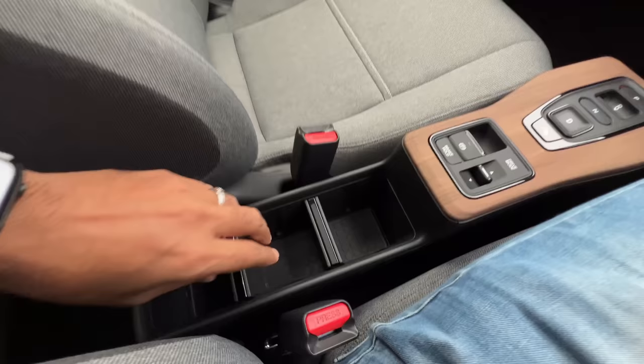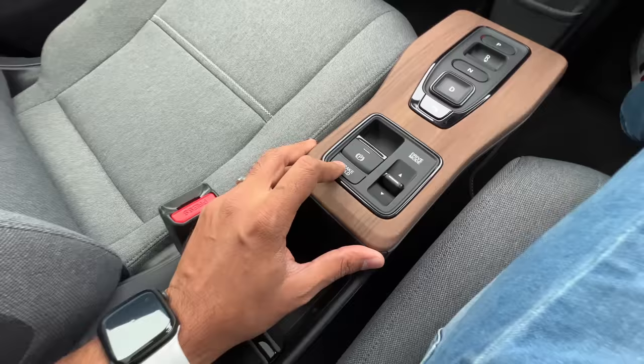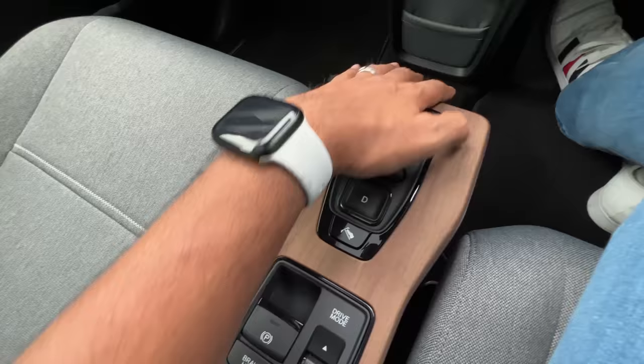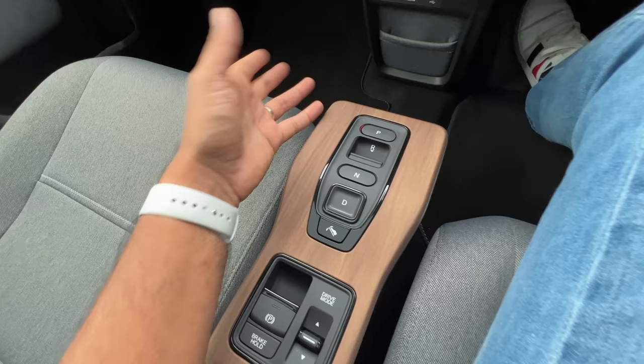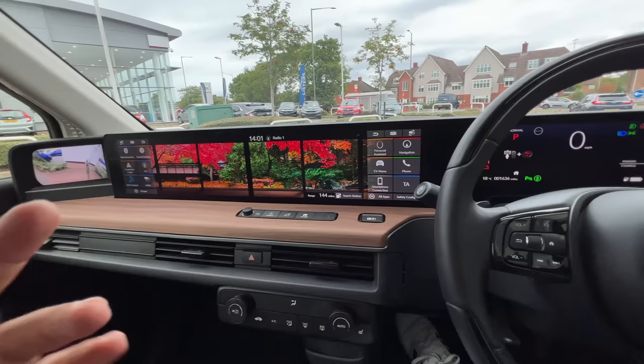You've got three compartments here and you can remove and reposition them to change the compartment size as you wish — nice amount of storage. There's an electric parking brake, auto hold function, drive modes Normal and Sport, and then one-pedal driving, Drive, Neutral, Reverse, and Park buttons. There's also a cup holder.